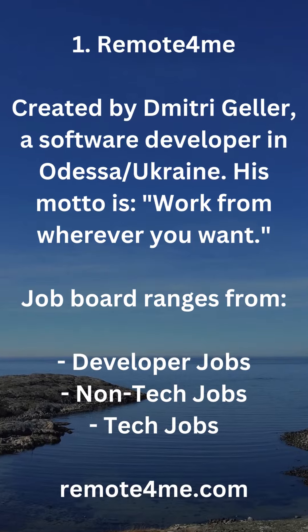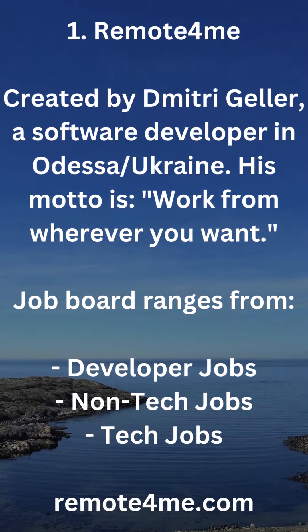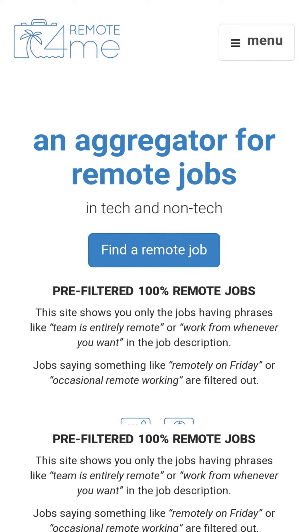1. Remote For Me, created by Dmitry Geller, a software developer in Odessa, Ukraine. His motto is: work from wherever you want. The job board ranges from developer jobs, non-tech jobs, to tech jobs. remotefor.me